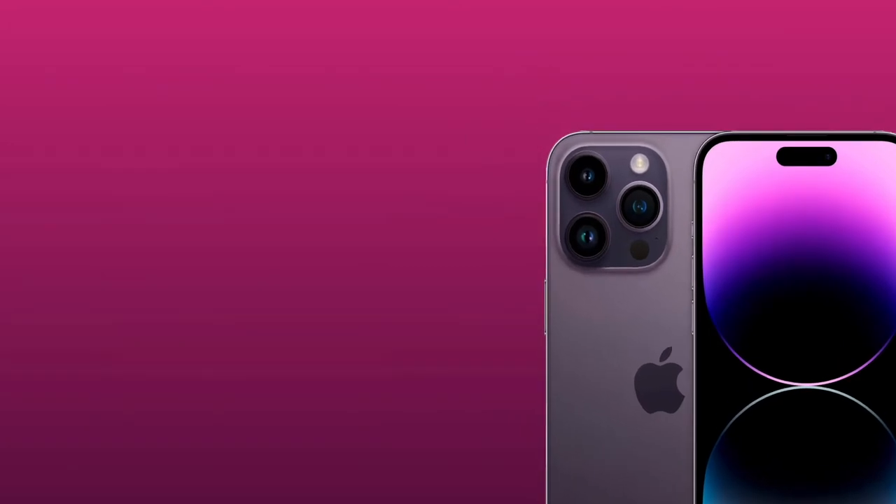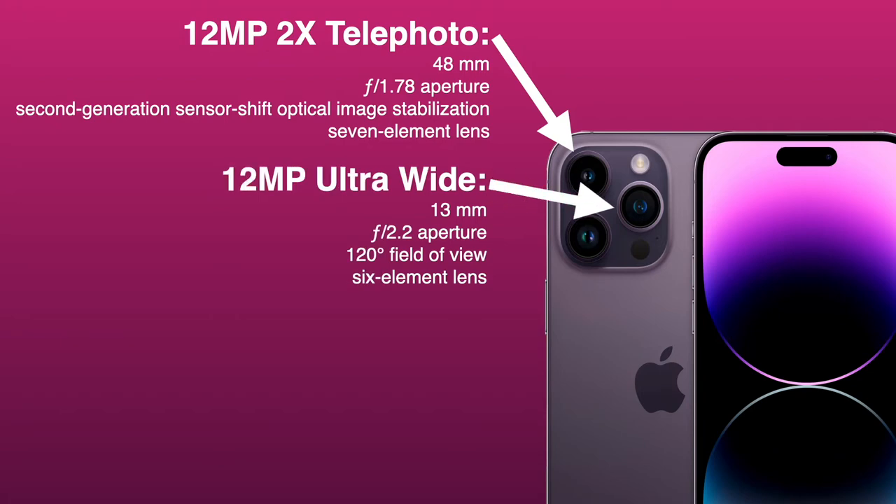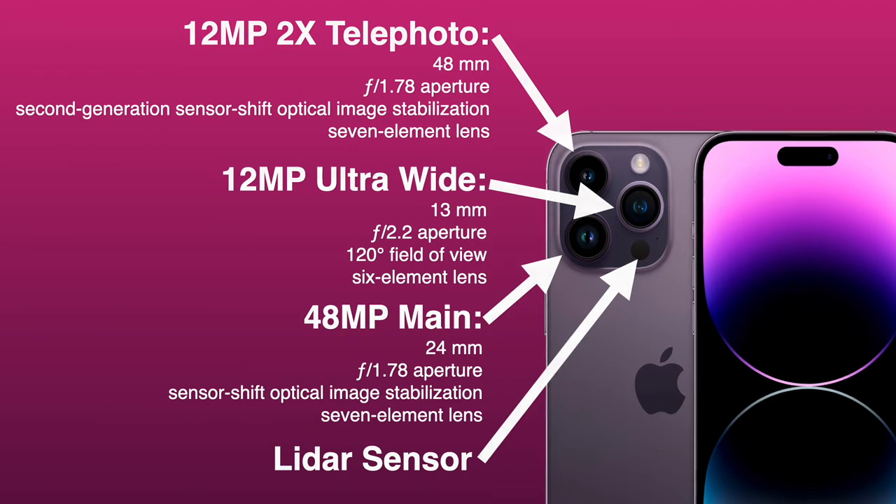The cameras on the Pro models include a 12-megapixel 2x telephoto, a 12-megapixel ultrawide camera, a 48-megapixel main camera, and a LiDAR sensor. This is a considerable bump up from the iPhone 13s.